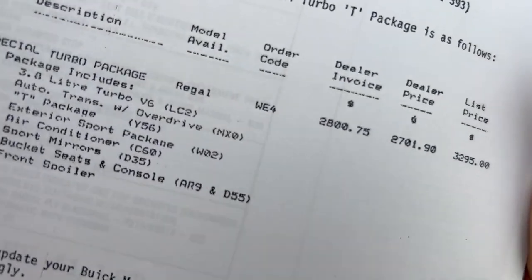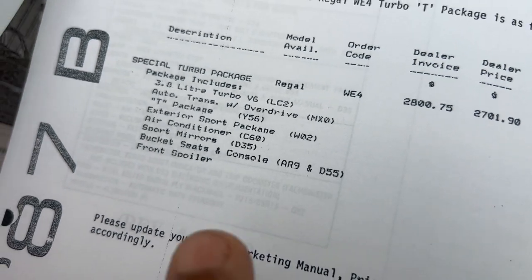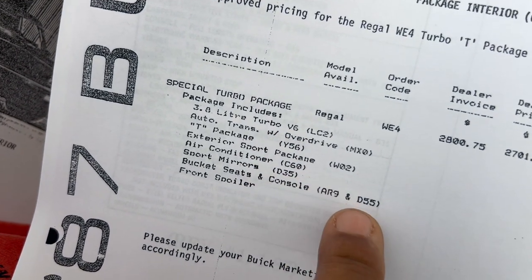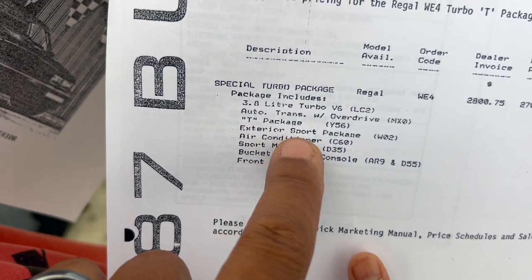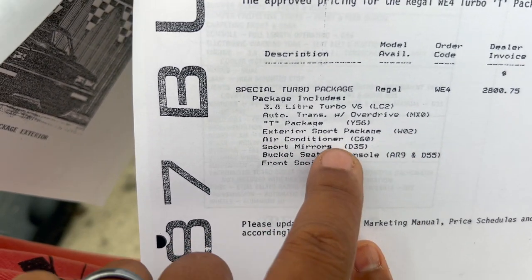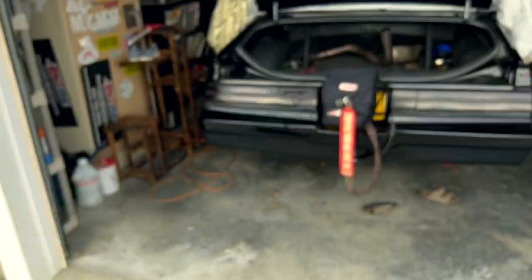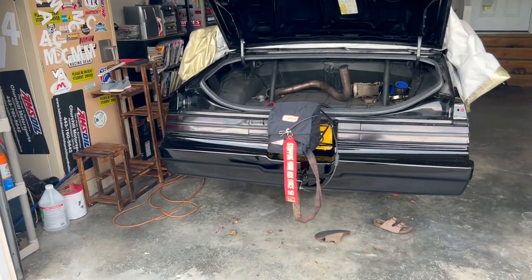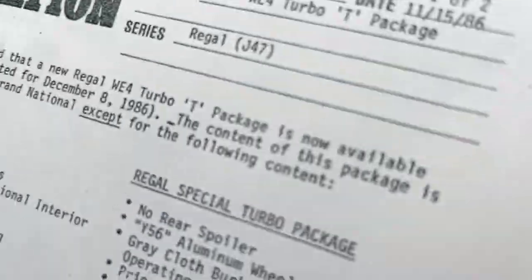Here's all the information right there for the Turbo T package for 1987: bucket seats and all that good stuff, exterior sport package, WO2 package, air conditioner, seat Charlie, LC2 — of course you gotta have LC2 in there, because that's the code for the 109 block for the turbocharged V6.